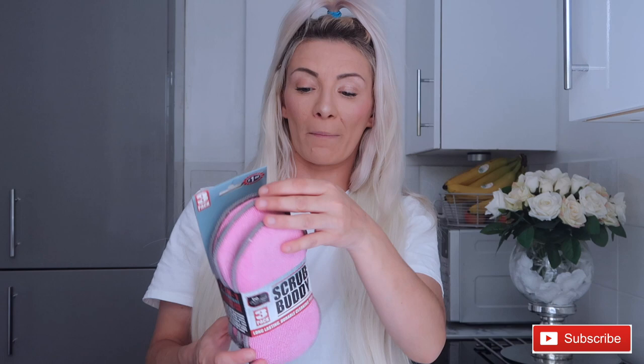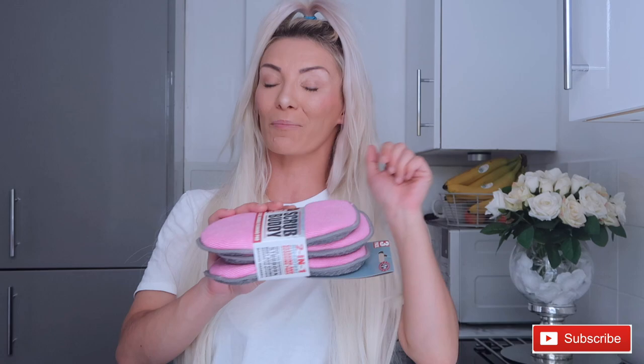The next thing I picked up was another load of these Minky dupes because they go out of stock so quickly. Every time I see them I pick them up. You get three in a pack for £1.99, which I think is an absolute bargain. I always pick them up to have fresh ones. I got them in pink because I love pink.